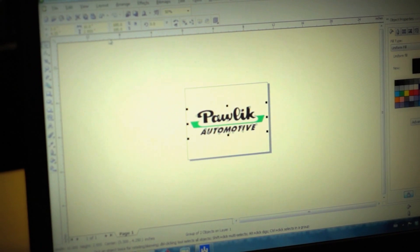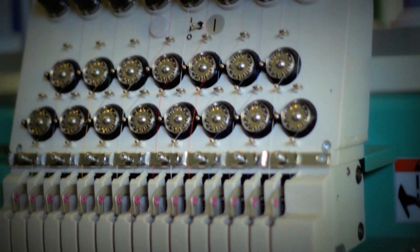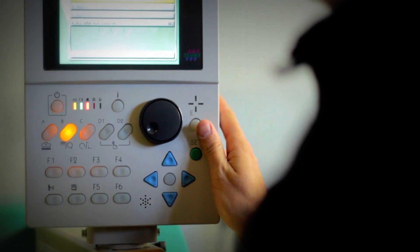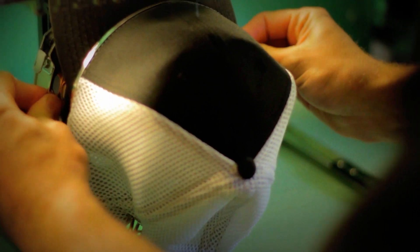Now how does it work? A client will bring their logo to us and we have to do a stitch count estimate. Everything with embroidery, in terms of pricing and how long the job is going to take, is based on the stitch count. If we're just doing a small left chest, something like what I've got on today, well now you're talking four or five, six thousand stitches — gets done really quick. Good economical option, about the same as screen printing.